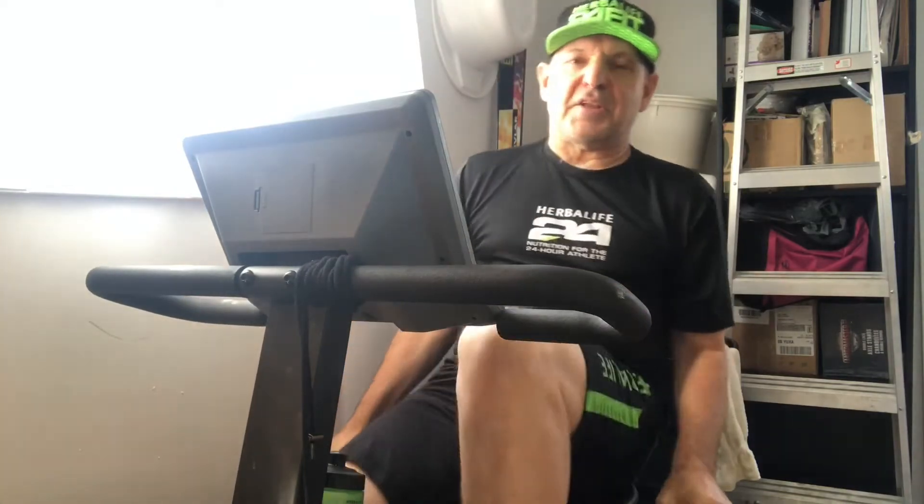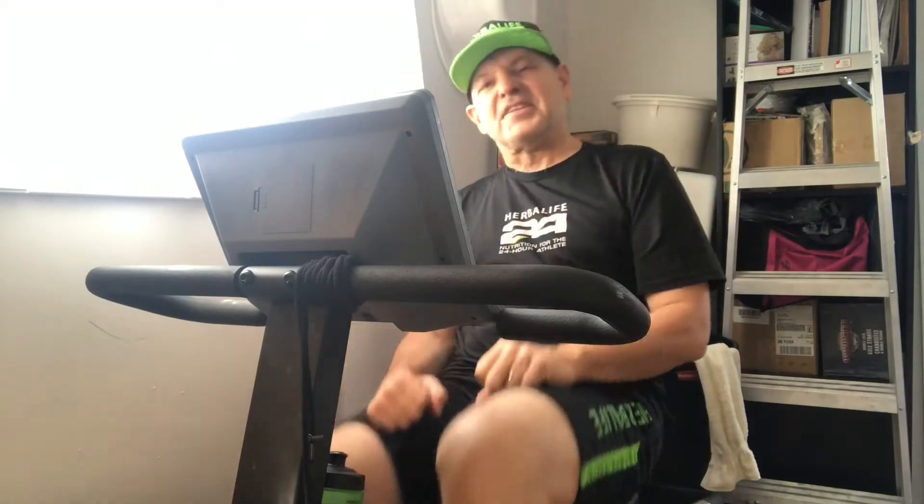We're doing about 30 minutes of exercise — you get a good workout here. I do some core exercises, push-ups, different variations of sit-ups, and other exercises with my Herbalife 24. Yeah, check it out.